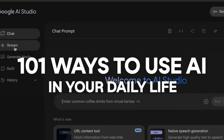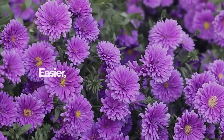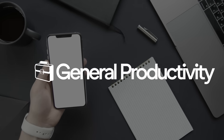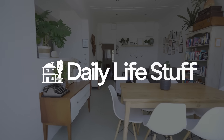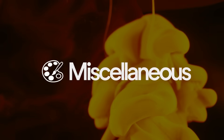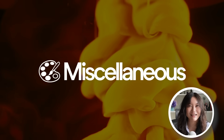Here are 101 ways to use AI in your daily life to hopefully make your life easier, happier, and more productive. I'll be splitting this video roughly into different life areas, starting off with general productivity, then work productivity, day-to-day life stuff, personal finances, learning things, career and business, relationships, and finally miscellaneous ones that I cannot categorize.